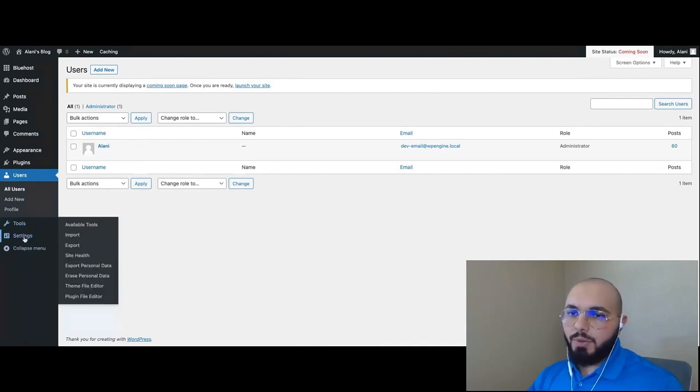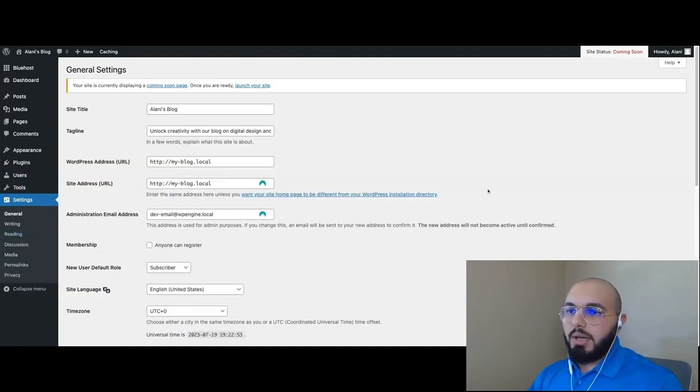Under Settings, the main thing to look at for now is the site title and tagline. We edited these during the WonderStart onboarding, and that information was automatically placed where it belongs. But if you want to change it later — or if you made a spelling mistake — just go to Settings > General and you can change your site title or tagline there.